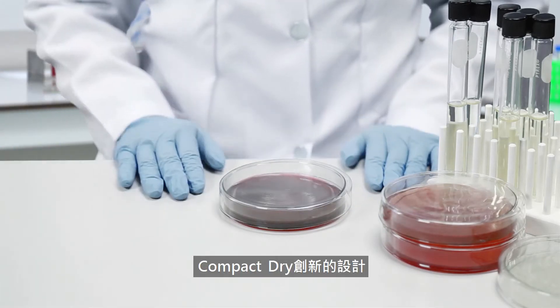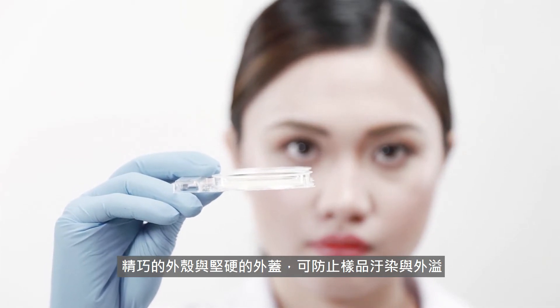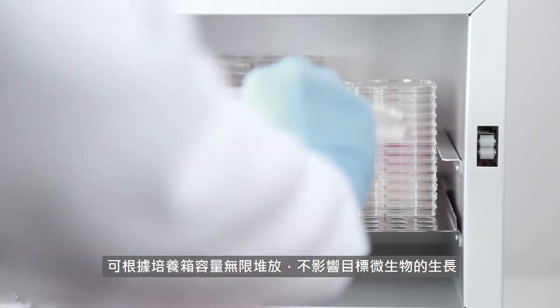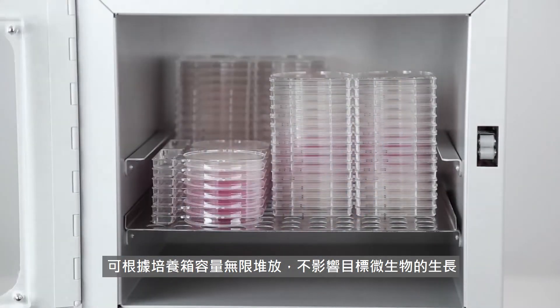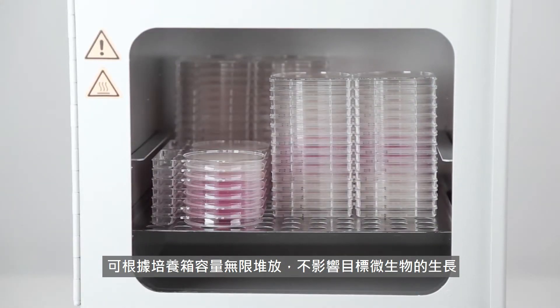Compact Dry has an innovative design. The compact plate features a robust cover to avoid contamination and spills, designed with an easy-to-pick-up handle and air space for even distribution of oxygen. It is capable of unlimited stacking depending on the incubator's capacity without compromising the growth of the target microorganism.